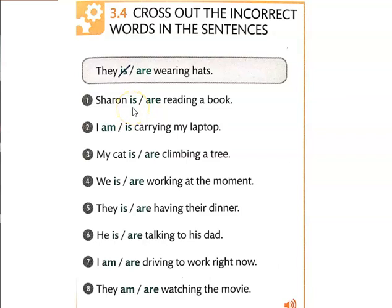So the first thing we're going to do — learning the present continuous — is they give you the present continuous form of the verb: wearing, reading, carrying, climbing, working. What we're going to do first is figure out which form of 'to be' is correct when we're doing this.